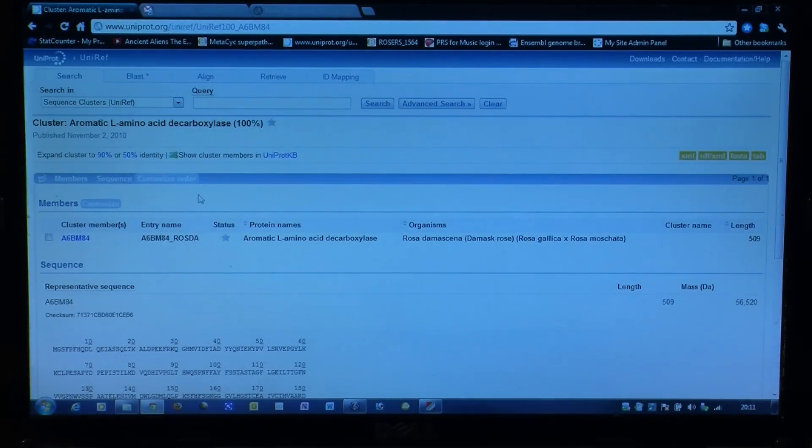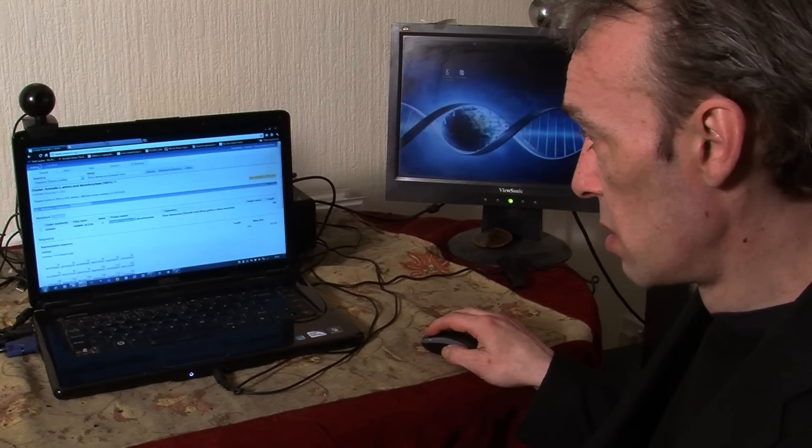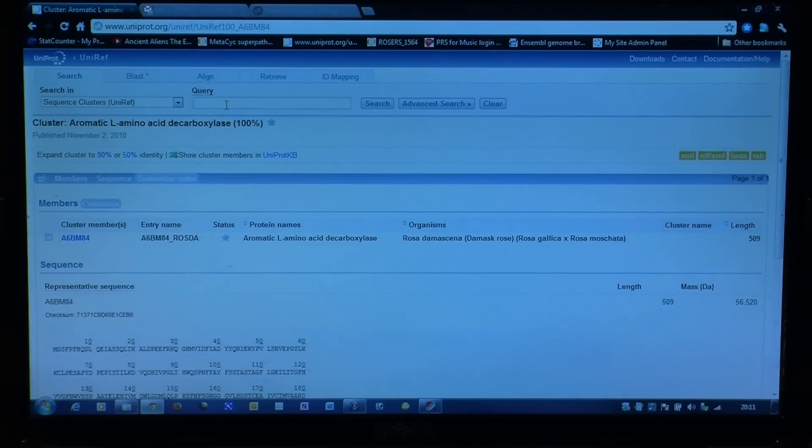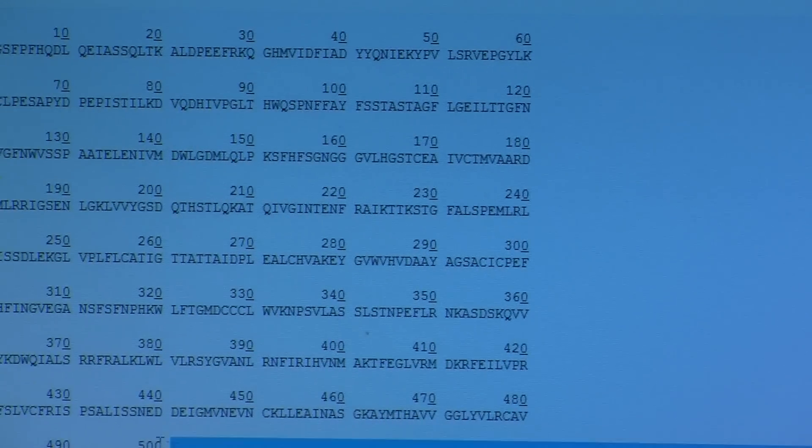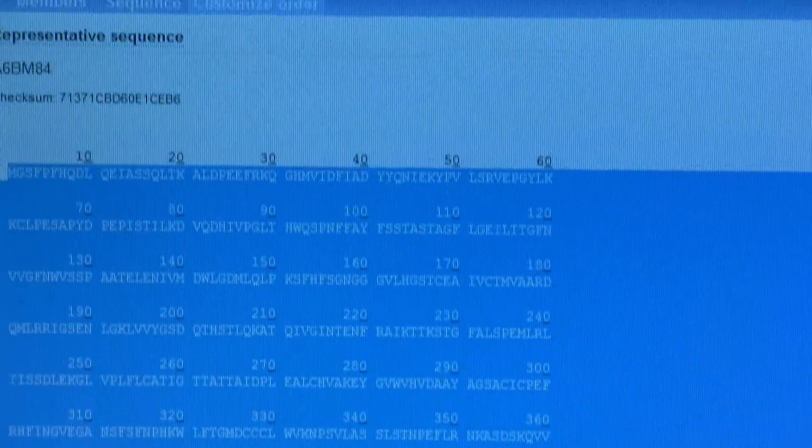Stuart uses an online database known as UniProt, which is home to hundreds of thousands of DNA sequences of the world's living organisms. We can take the rose as an example — we type in Rose Damascus into the search engine. The DNA we're really going to focus on is the aromatic L-amino acid decarboxylase, the data responsible for the scent-producing compounds of the flower, because if everybody thinks of a flower, the first thing you think about is how it smells. The database gives us a sequence of letters, which are a translation of the DNA data.